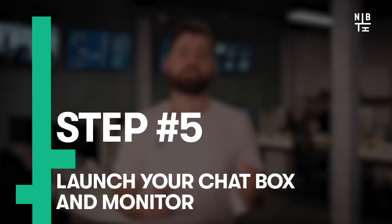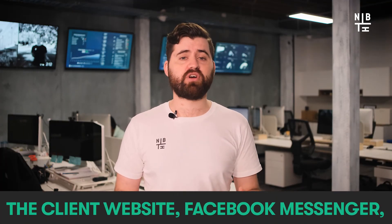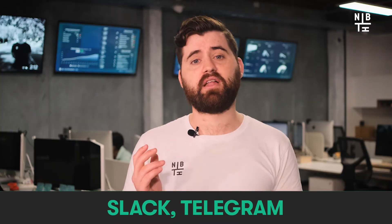Step five: launch your chatbot and monitor its activity. Now that we're through with the building, learning and testing of our chatbot, it's time to finally launch it in the market. Channels you can launch your chatbot on include the client website, Facebook Messenger, WhatsApp, Slack and Telegram, to name a few.